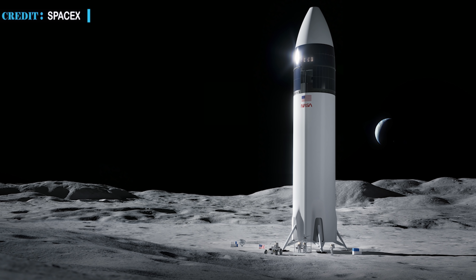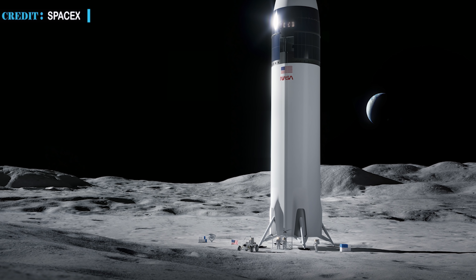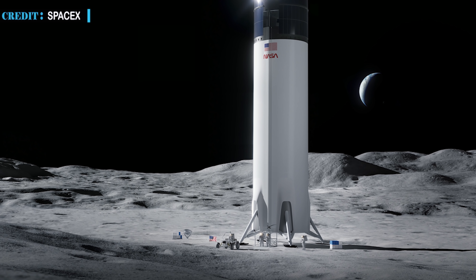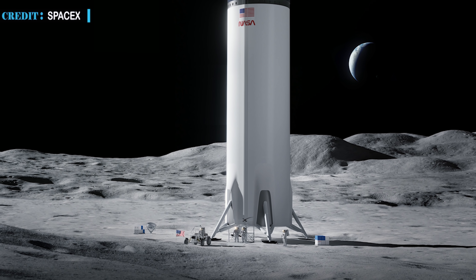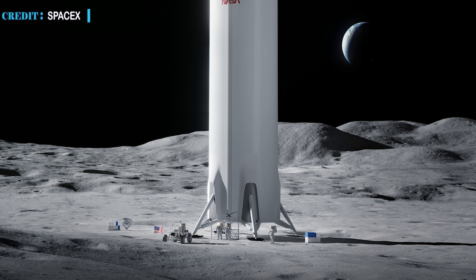In April, NASA had earlier awarded a $2.9 billion HLS contract only to SpaceX after SpaceX revised their price plans. Then in May, NASA was forced to suspend the contract as Bezos' company filed a protest against the awarded contract, holding it as unfair.